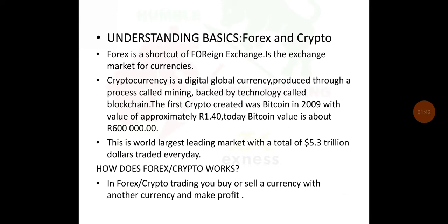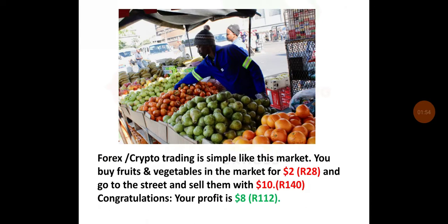So how does Forex crypto work? In Forex crypto trading you buy or sell a currency with another currency and make profit. Here is an example: Forex crypto trading is simple, like this market. You buy fruits and vegetables in the market for 2 US dollars, and go to the street and sell them for about $10. Congratulations — your profit is $8, which is 112 rand.